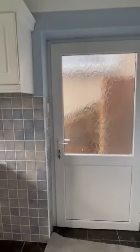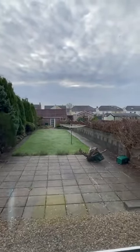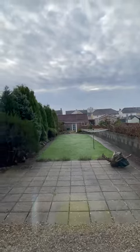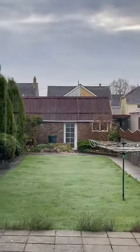Back door with a side entrance onto the lawn and patio area, and there's a garage at the bottom for extra storage — I'll just zoom in so you can see.